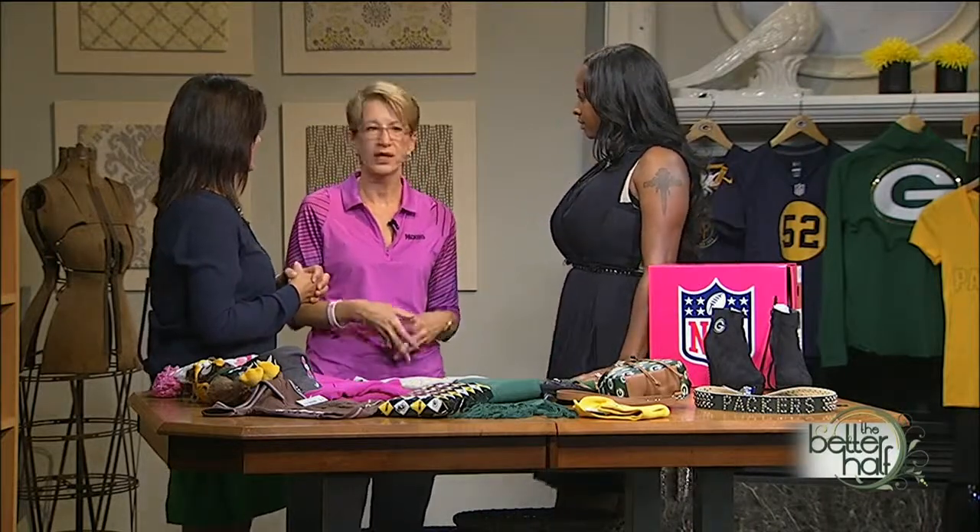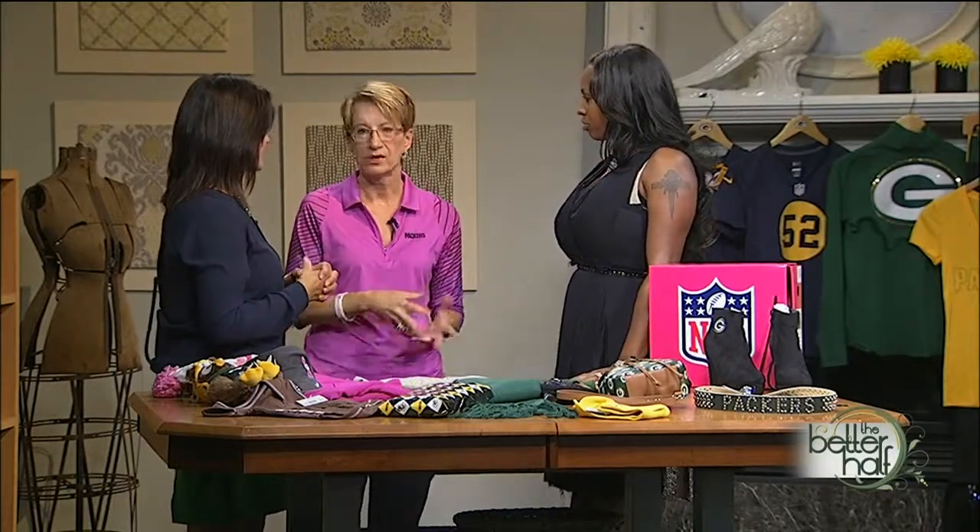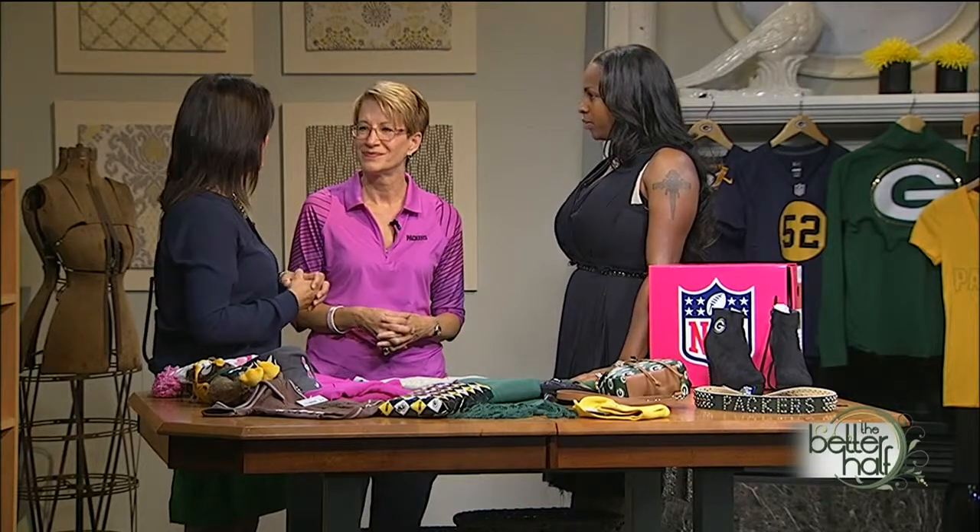You guys open way before game time. Yes, so you can get everybody through. For a noon game, we open at 8 a.m., and we're open approximately an hour after the game, so you can catch us anytime. Thanks so much for being here. We want one of everything! Okay, I'll take your orders.